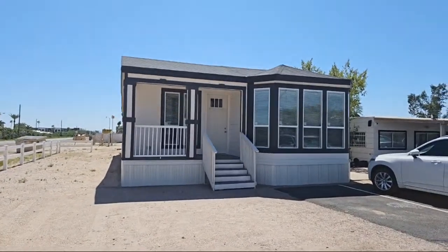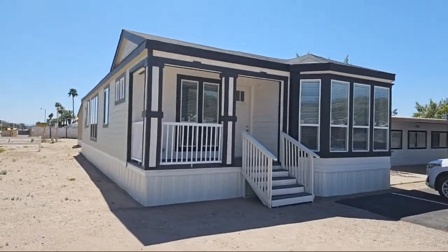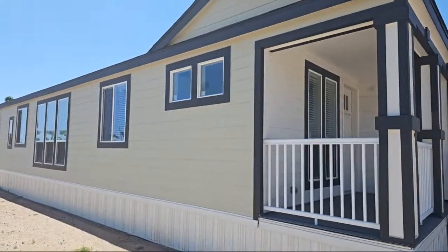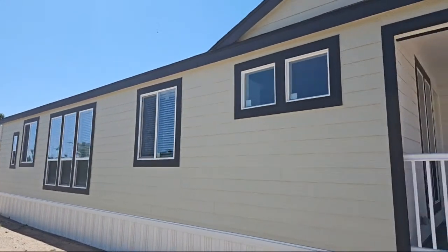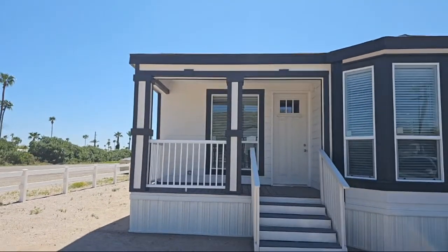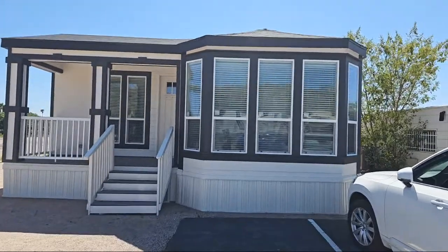Ladies and gentlemen, this is the Alden. This is built by Cavco West and this home is a three bed, two bath that sits at 1,470 square feet. It's quite unique in the way that the architecture, the windows, the style and design stand out. Wait till we get inside - you'll see the nine foot ceilings. I love the little square window there. Look at those windows - those are nice big huge windows.